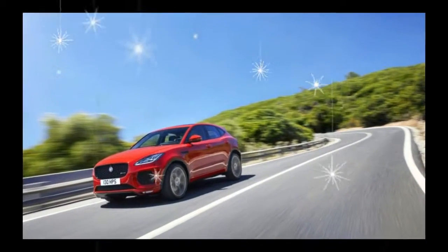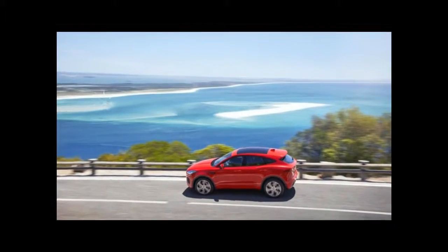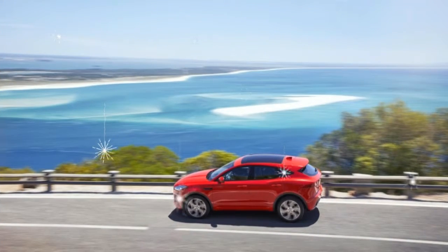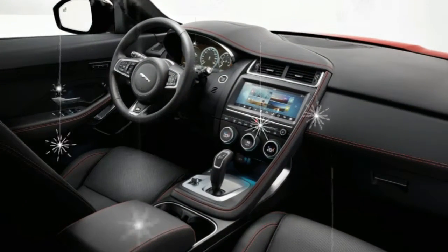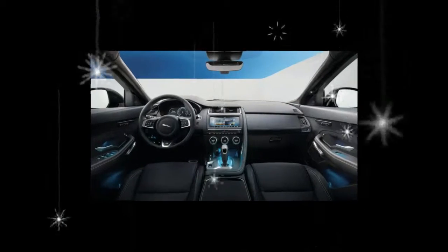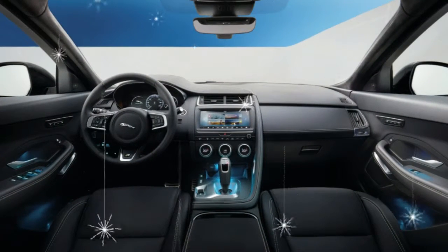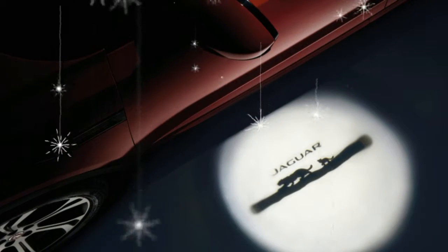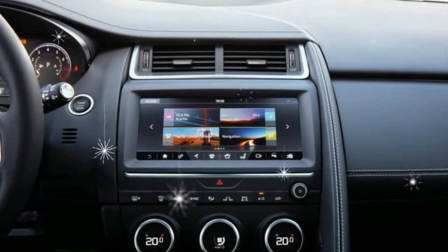As for that barrel roll, it required 525 feet of run-up and run-off, as well as months of preparation, including CAD modeling for the ramps. Stunt driver Terry Grant experienced 5.5 Gs during the jump. "As far as I am aware, no production car has ever cleanly completed a bona fide barrel roll, and therefore it has always been an ambition of mine to perform one ever since I was a boy," Grant said.